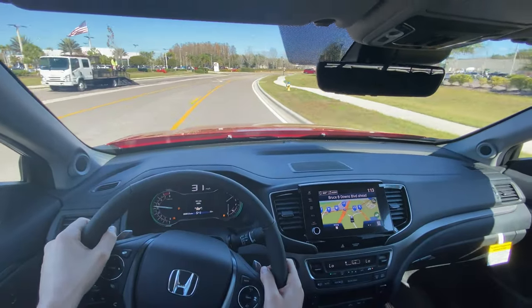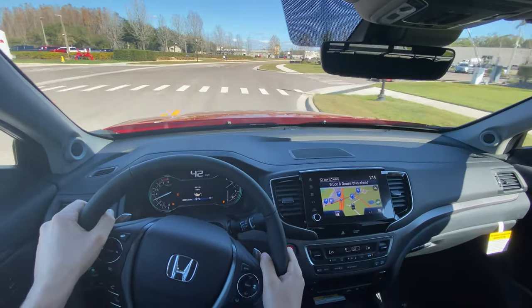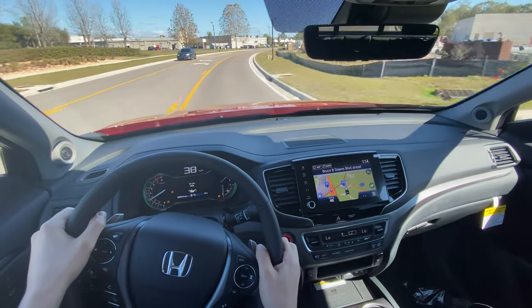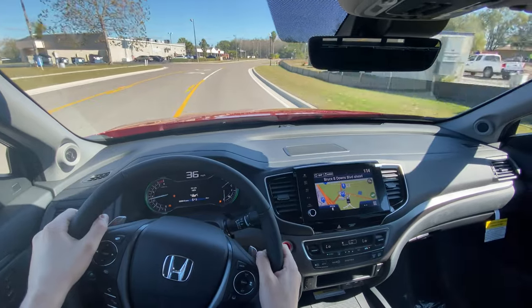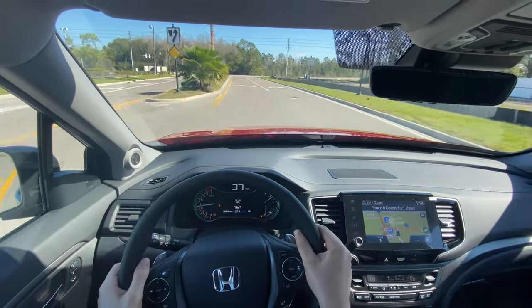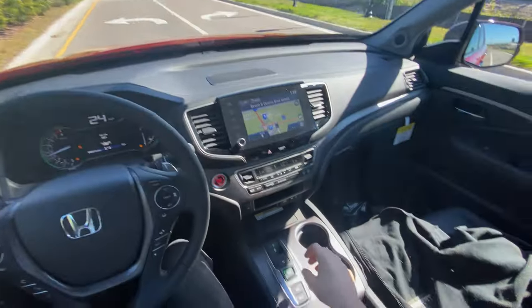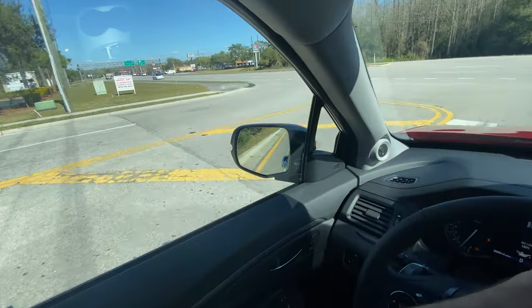Let's throw it back into Sport and try the paddle shifters — pretty instant response on the paddles. Obviously that's not going to be a main priority for most buyers of the 2022 Ridgeline RTLE, but the paddle shifters do make it more fun. Third gear, good torque. We'll throw it back into Drive and head back over to Honda of Wesley Chapel.